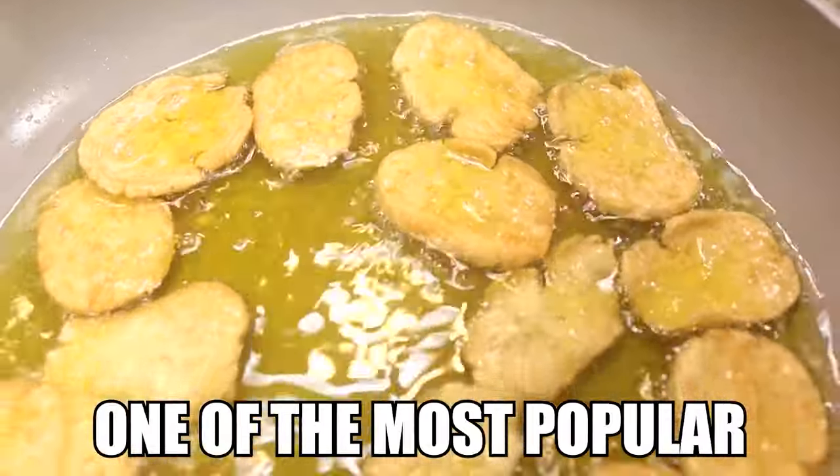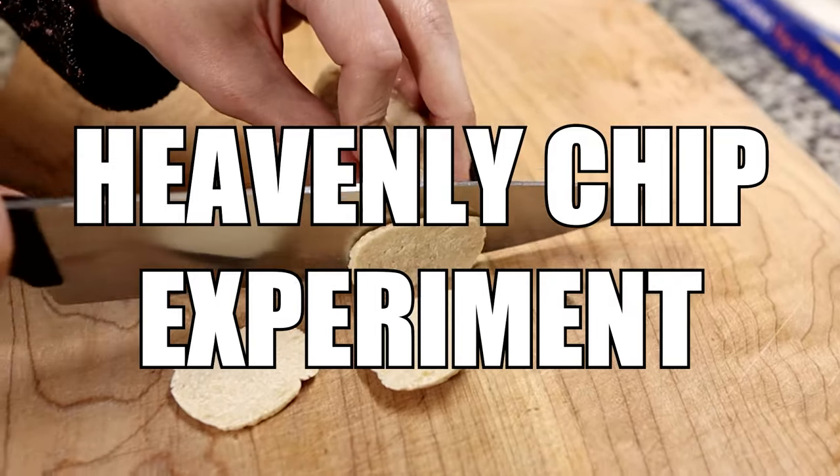Today we're going to be experimenting on one of the most popular keto recipes of all time — well, maybe not all time, but definitely the last five years. By the way, this video is sponsored by Seed, but more about them later.